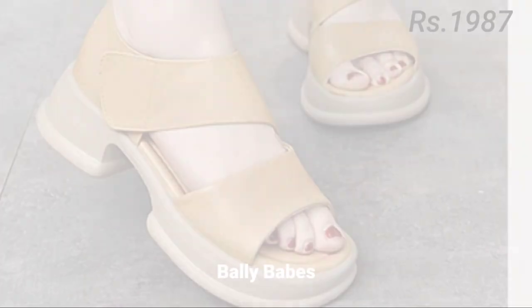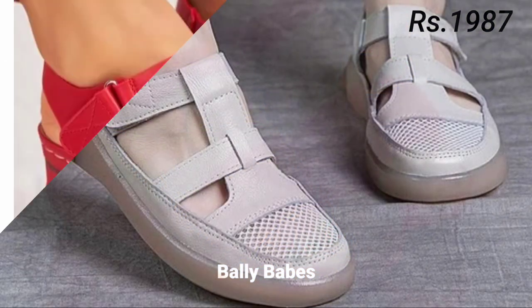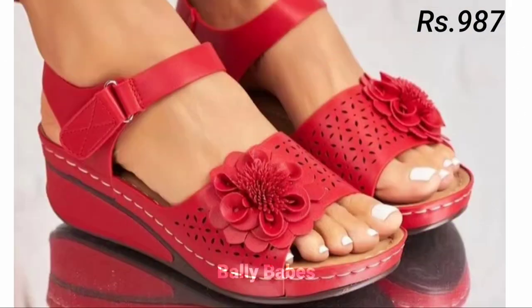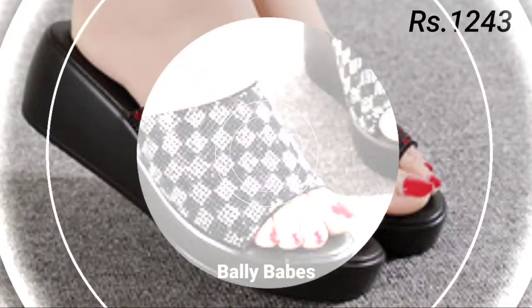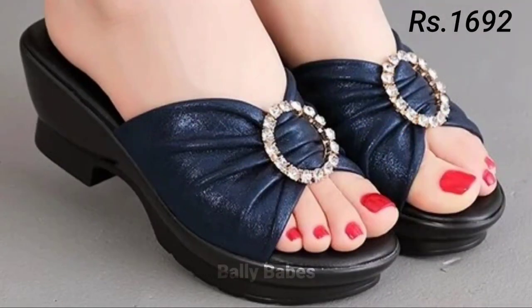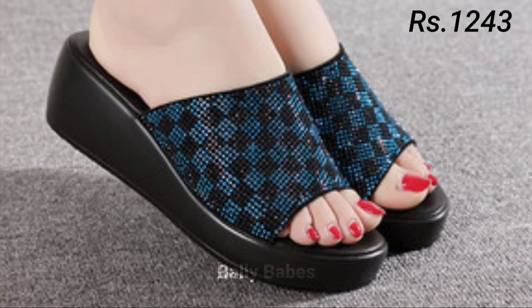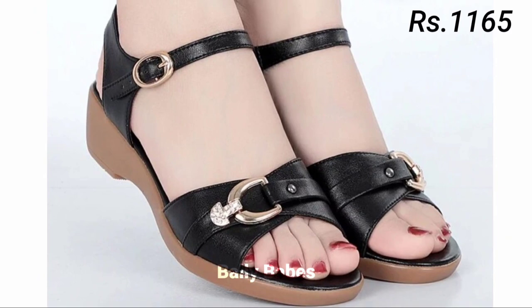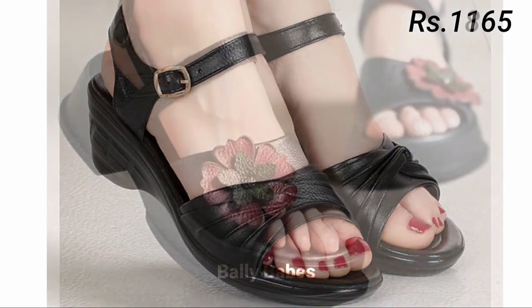Next we have comfortable footwear options. Comfortable footwear doesn't have to mean sacrificing style — there are many options available that offer both comfort and style, such as ballet flats, sneakers, and ankle boots. Ballet flats are perfect for running errands or going to work, while sneakers can be worn for a casual day out or even dressed up with the right outfit. Ankle boots are perfect for fall and winter and can be worn with jeans or dresses.